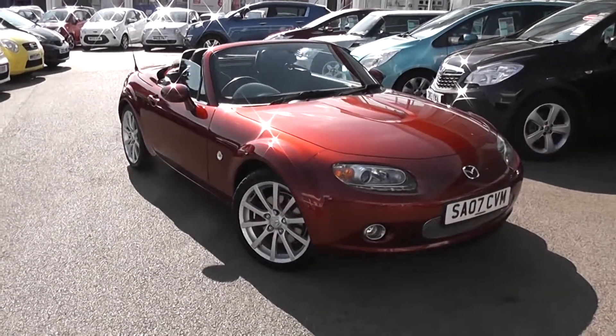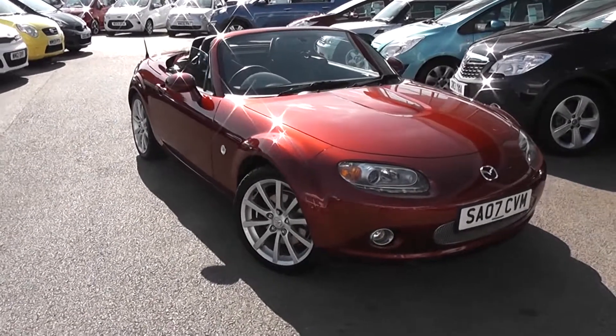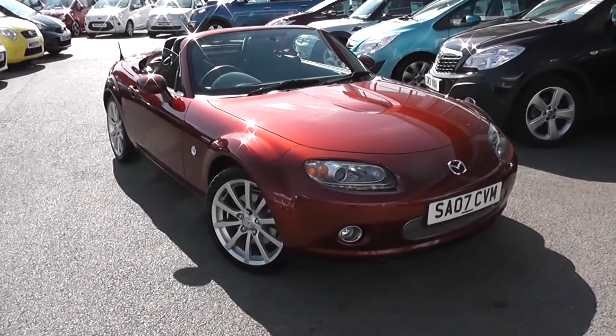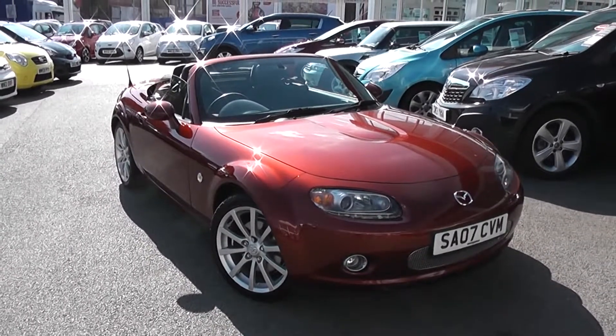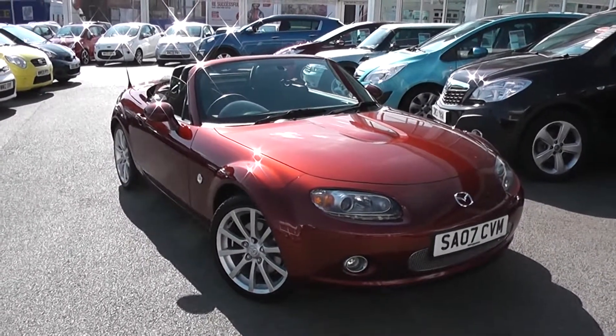You can go online today at wessexgarages.com and put down a £100 deposit on this car. This deposit entitles you to £75 off the asking price. We also have some great finance deals available at Wessex Garages, and we promise we will not be beaten by any high street lender.